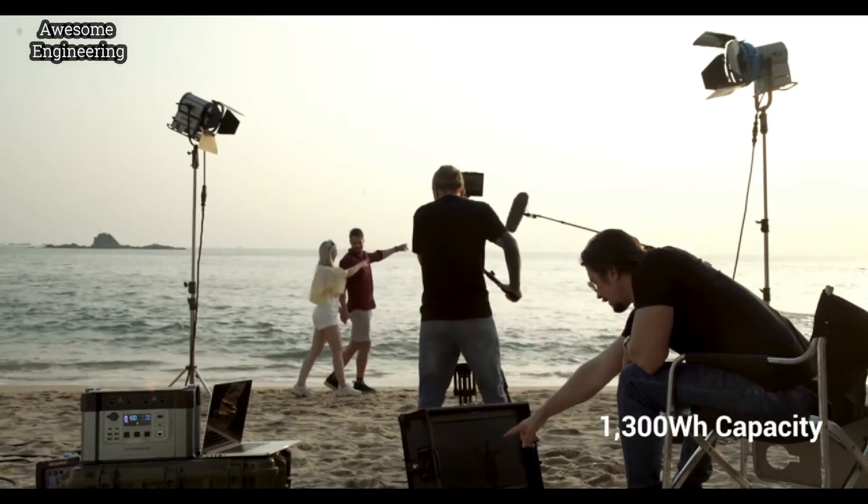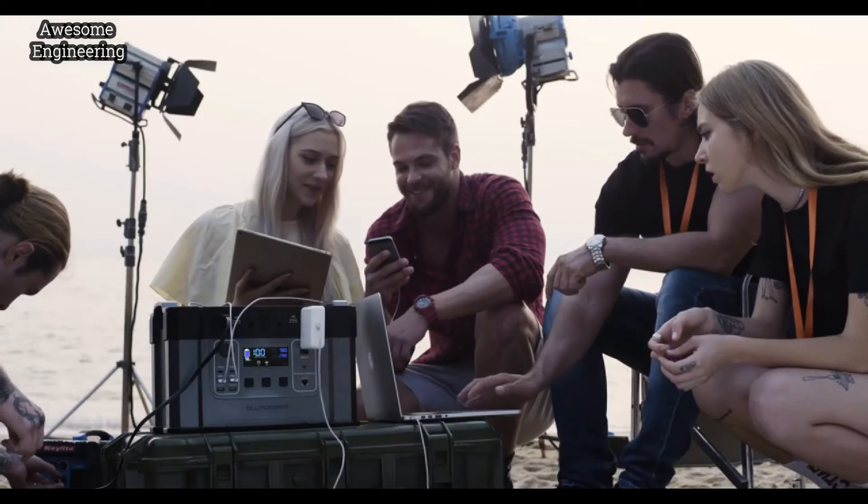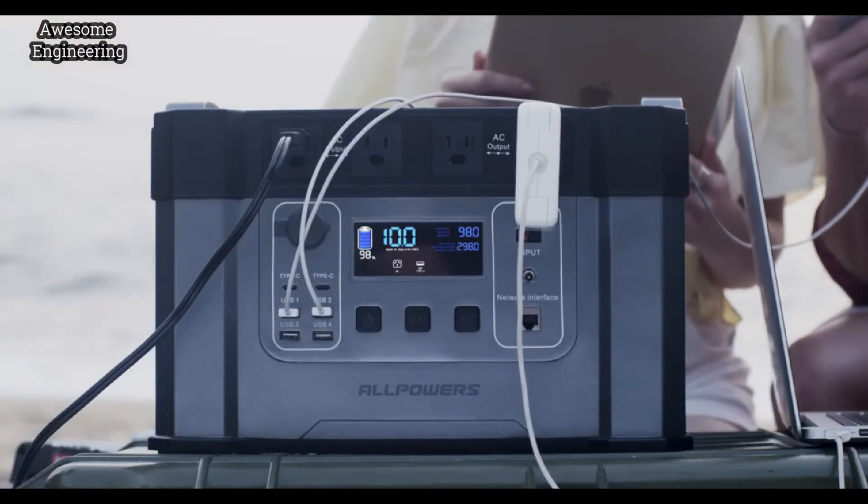Monster X packs a massive 1300Wh battery, which is the most reliable companion, keeping a wide range of devices powered for hours and hours.